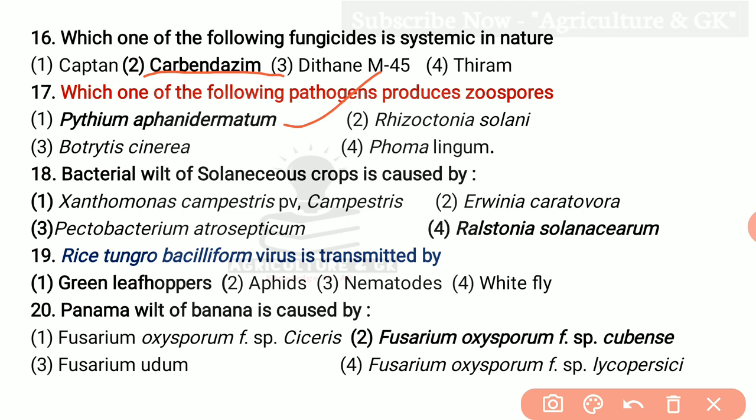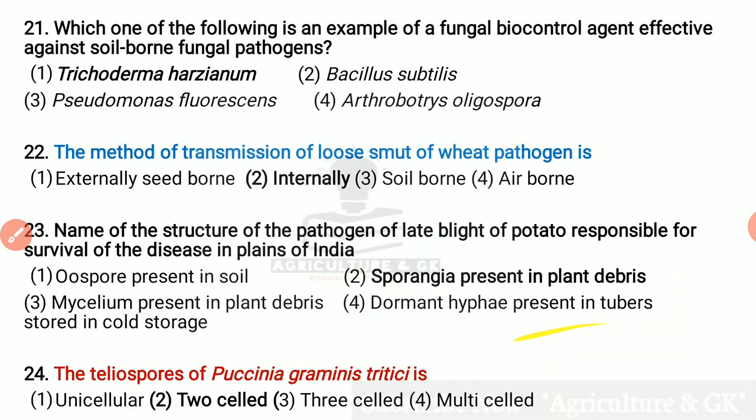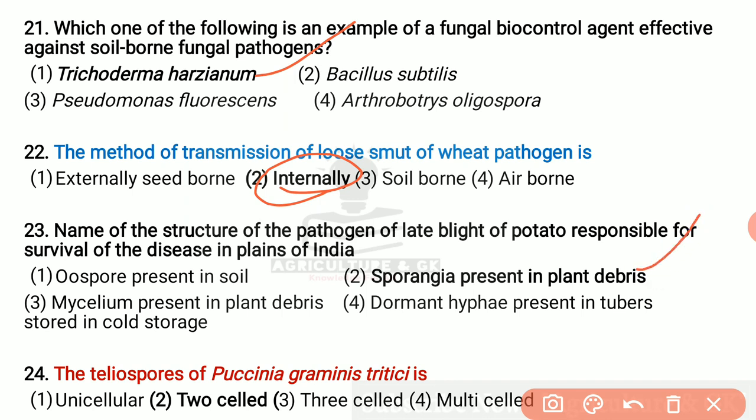Bacterial wilt of solanaceous crops is caused by Ralstonia solanacearum. Rice tungro bacilliform virus is transmitted by green leaf hoppers. Panama wilt of banana is caused by Fusarium oxysporum cubense. Which one of the following is an example of a fungal biocontrol agent effective against soil-borne fungal pathogens? That is Trichoderma harzianum. The method of transmission of loose smut of wheat pathogen is internally seed-borne. The structure of the pathogen of late blight of potato responsible for survival of the disease in plains of India is oospores, which are present in plant debris. The uredospores of Puccinia graminis tritici are two-celled.